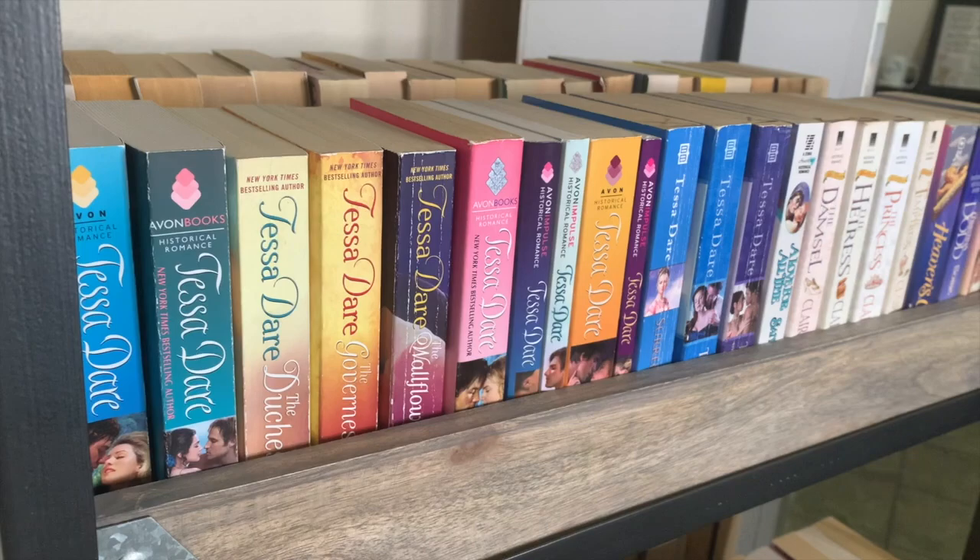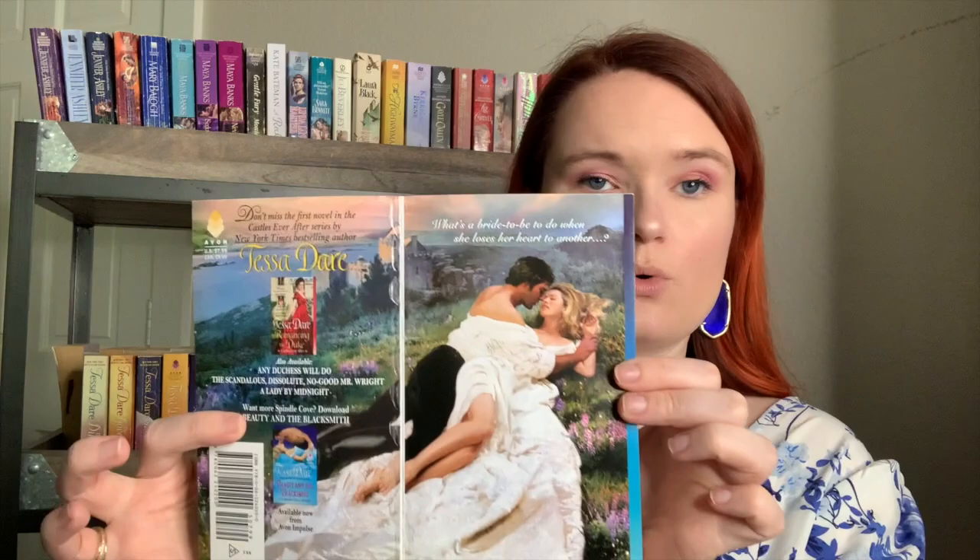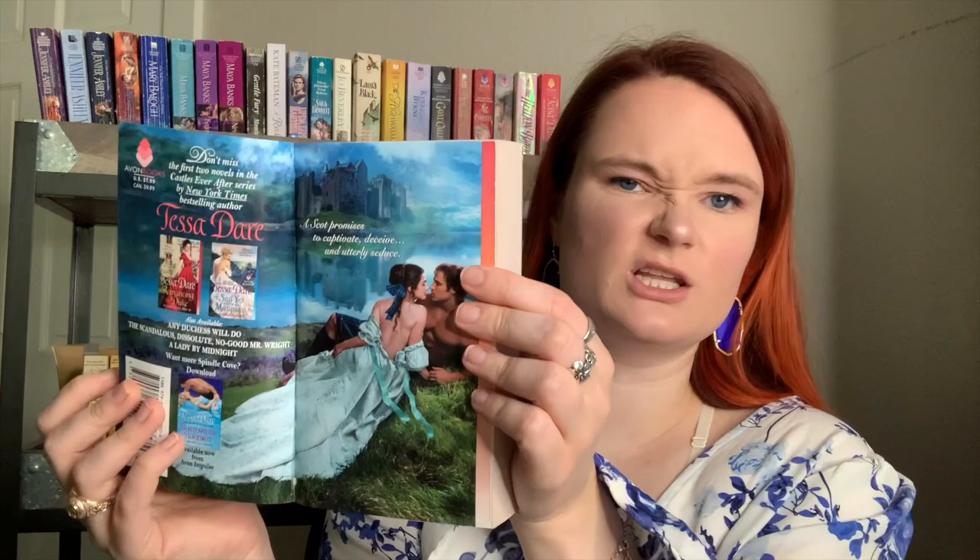We're moving to the next shelf, which is all D authors. One of the authors I own the most books from is Tessa Dare. Her first book in the Castles Ever After series is Romancing the Duke, kindly gifted to me by Victoria over at Victoria Reads Romance. Book two is Say Yes to the Marquess and book three is When a Scot Ties the Knot — here are the step backs for those. I love historicals where the heroine's dress fans out on the ground. Naima gifted me one of these too, and I'm so grateful.